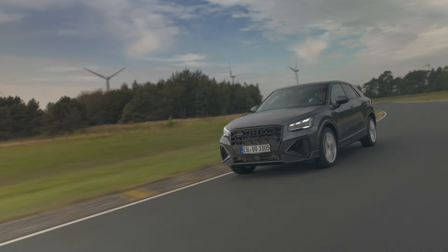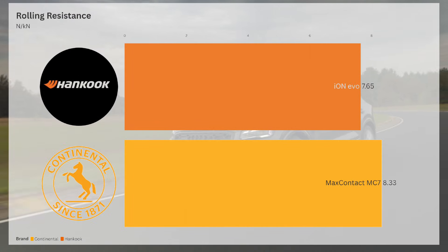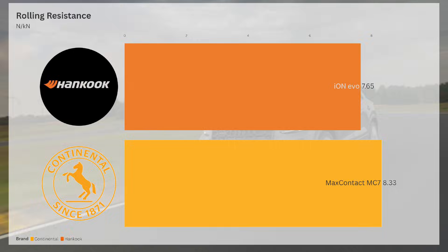Rolling resistance — a crucial factor for EVs — sees the Ion Evo deliver a lower coefficient value at 7.65, meaning better energy efficiency compared to the MC7, which is around 9% worse. This definitely helps extend battery range for your EV vehicle.